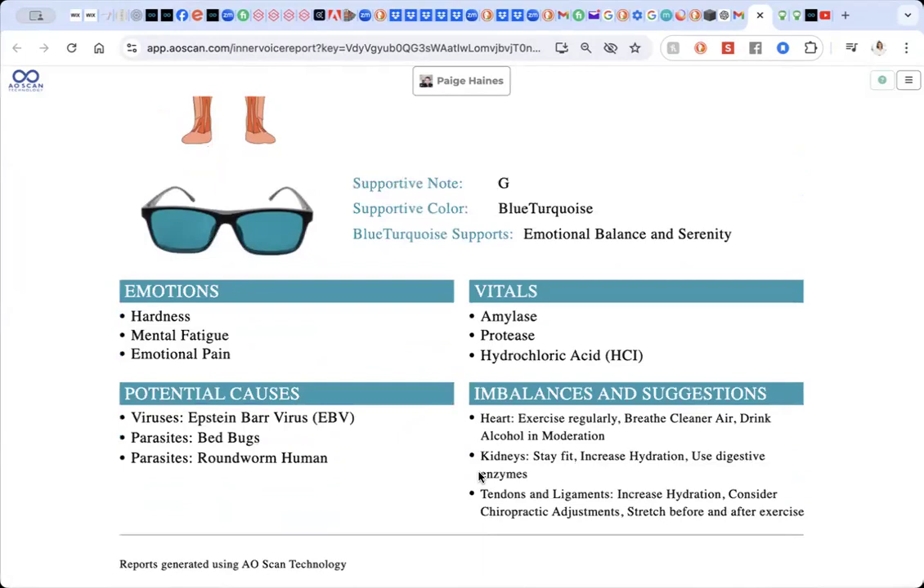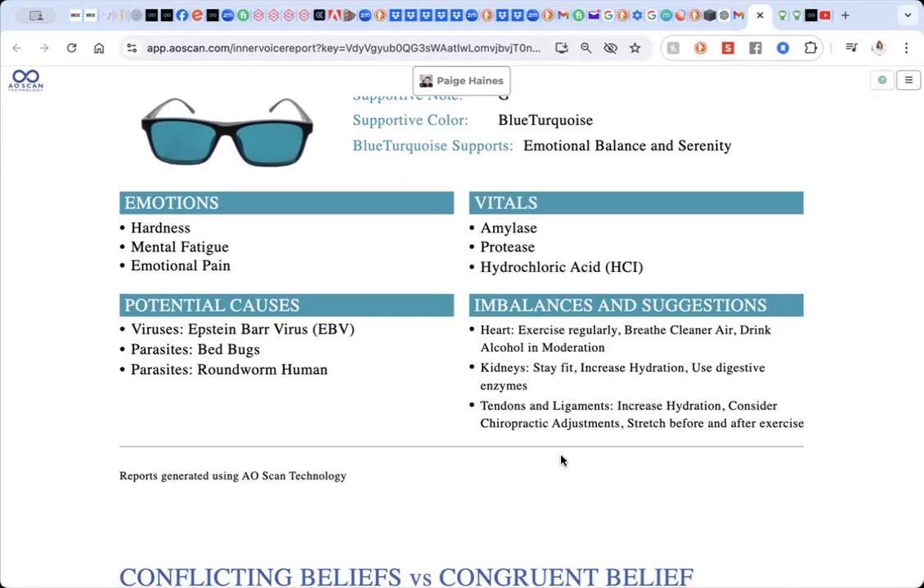It's also showing some imbalances and suggestions over here. I don't pay any attention to potential causes because they are just that — potential causes. The vitals are very interesting sometimes, but again, please don't put too much weight in them. The things I do pay attention to are the colors, which are amazing because you can use color therapy as well — you don't need the glasses, you can just include some of those colors in your life. What I do like to show is these imbalances and suggestions. I can see increased hydration has already come up for me a few times, and I have been not drinking enough.